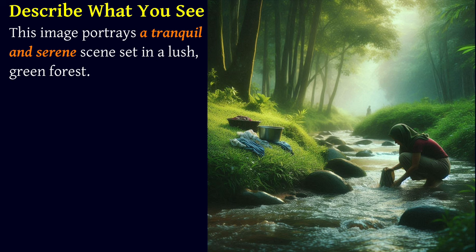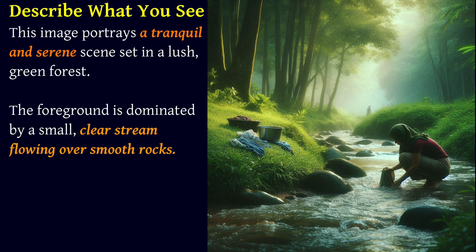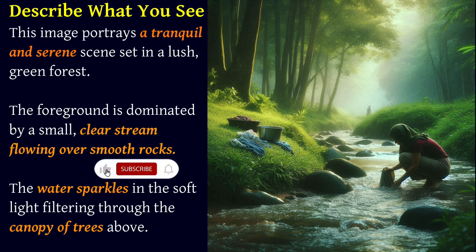This image portrays a tranquil and serene scene set in a lush green forest. The foreground is dominated by a small clear stream flowing over smooth rocks. The water sparkles in the soft light filtering through the canopy of trees above.